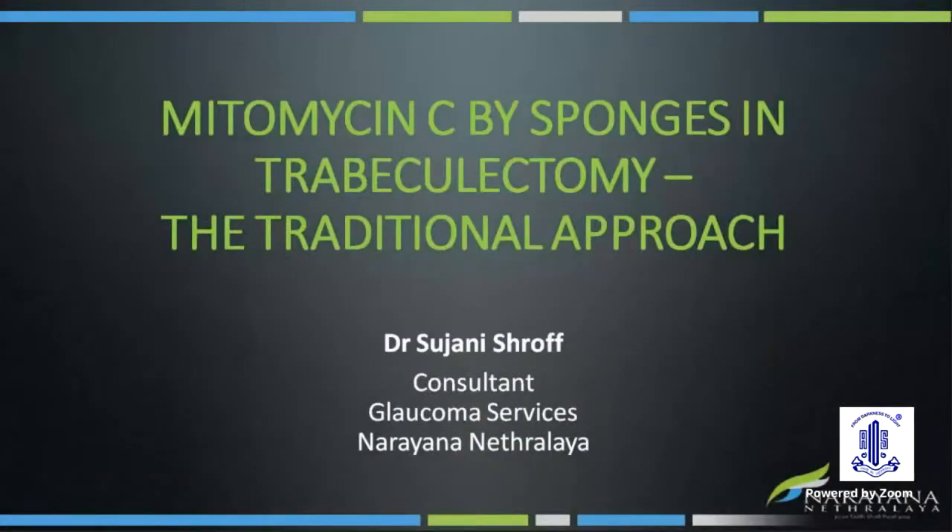Good evening, everyone. At the onset, I'd like to thank ARC, AIOS, and Dr. Chitra for giving me this opportunity to present this panel. Today, my topic is mitomycin applied by sponge — the traditional approach.